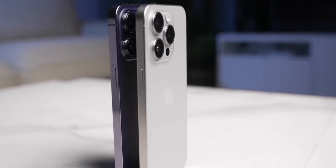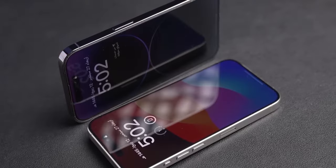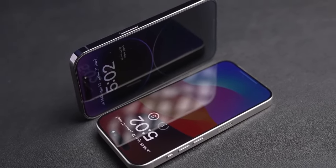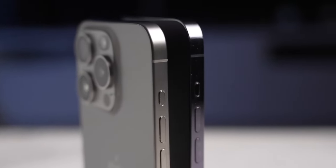Let's start with the outsides of the phones and then move inside. The first and most obvious change is around the display. The bezels around the display of the 16 Pro are 30% smaller than the 15 Pro. It's not a huge difference, but it does help the 16 Pro look just a touch newer or more modern.